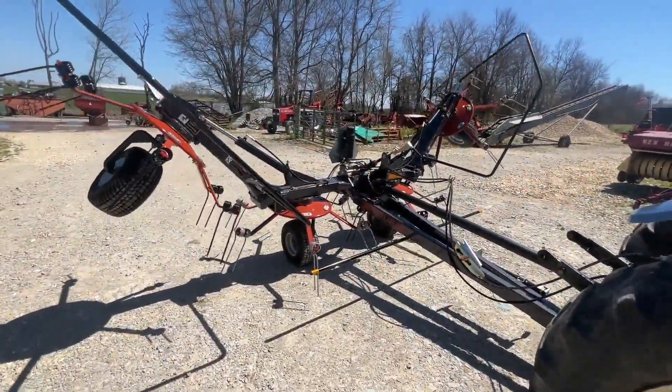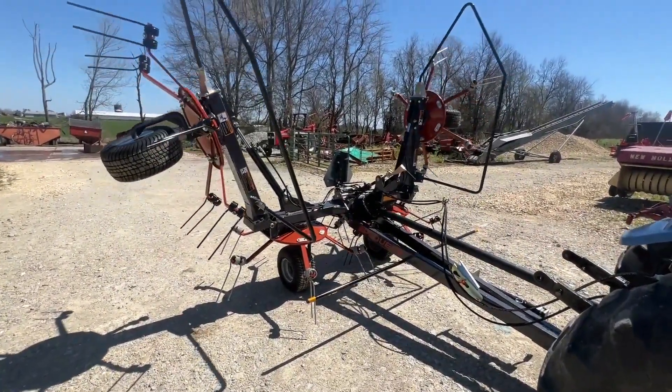It's a very nice little tedder. We're going to have it for sale right here. If you guys have any questions on this one, just give one of us a call.